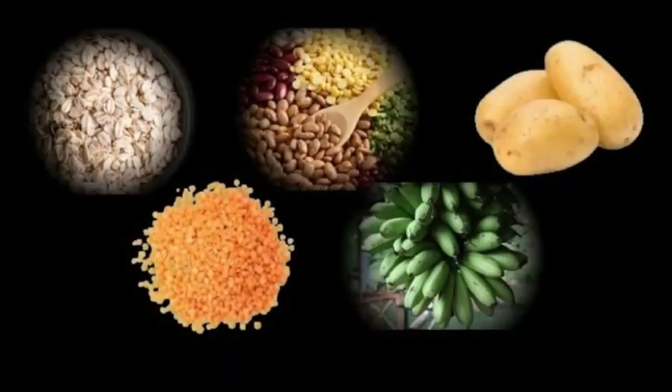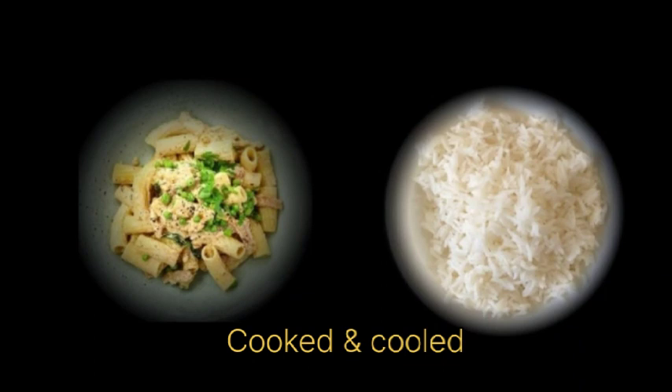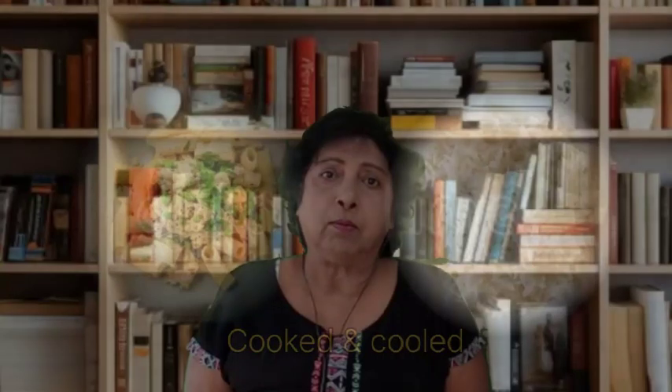In fact, you probably have some of these starches in your kitchen right now. Oats, beans, lentils, peas, plantains, seeds, and unripe bananas, sweet potatoes, and potatoes are all high in resistant starch. Cook some pasta or white rice and let it cool overnight in the refrigerator. By the next day, some of the natural starches in the food will have transformed into the healthier version called resistant starches.